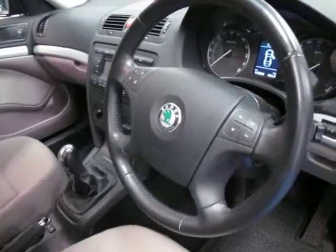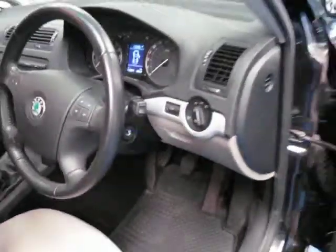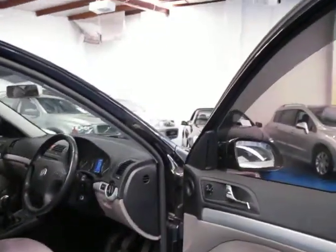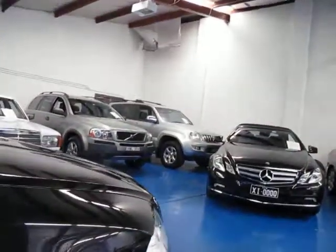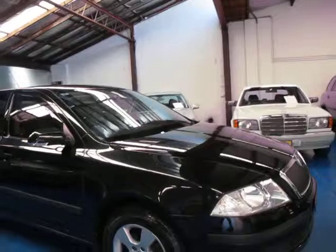It's got cruise control and steering wheel controls for the radio. It's got rear fog lights. They really are great cars which come with everything. They were quite expensive new but second hand I think they're incredible value. The tyres are also very good and it looks like it's got registration until January next year.